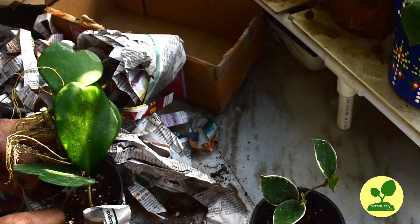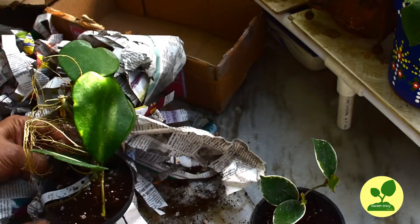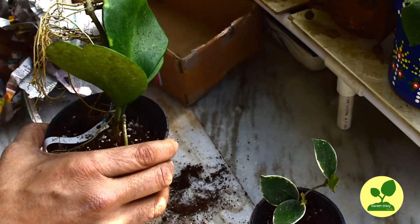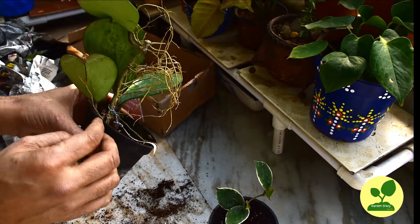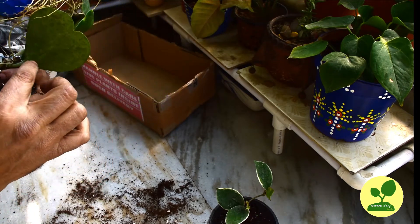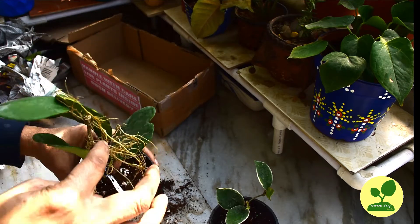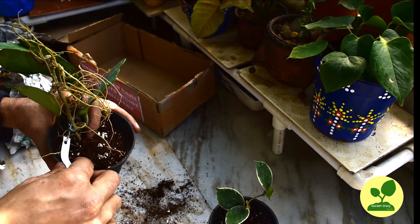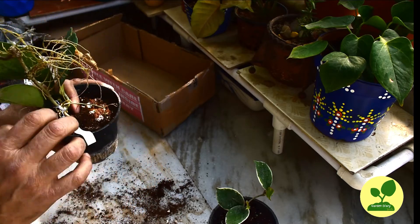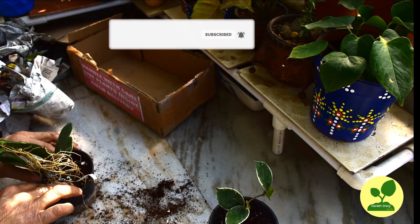That means I don't have to do anything for the next six months for these plants. I will post an update of their behavior in future videos. There is a little crack in one leaf, but it doesn't matter. I am really happy with the purchase. Thank you very much for watching the video. Happy gardening friends. Thank you.